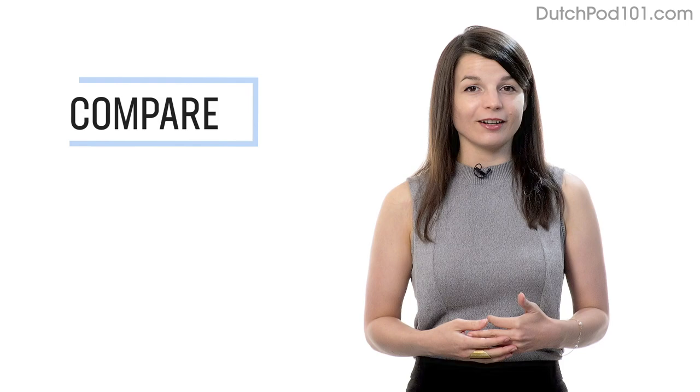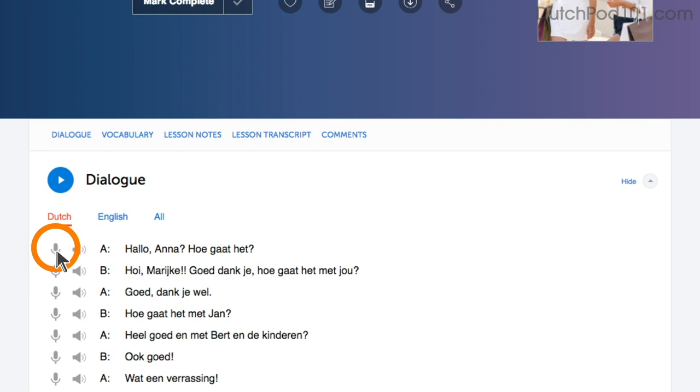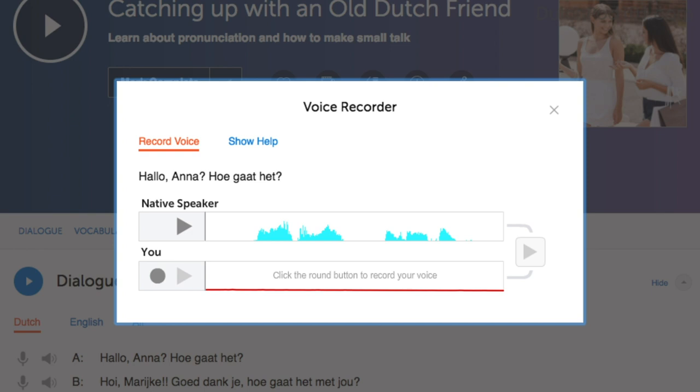Number four: record and compare yourself with native speakers. In order to sound like a native speaker, you must imitate native speakers. Access the voice recorder in the dialogue study tool in every lesson. Click on the microphone icon, listen to the native speaker's audio, and then record yourself. You can then compare the two recordings side by side and practice again and again until you perfect your pronunciation.